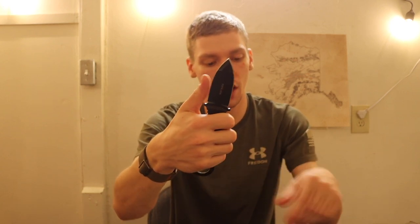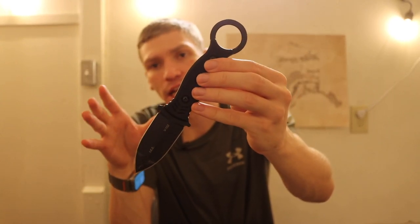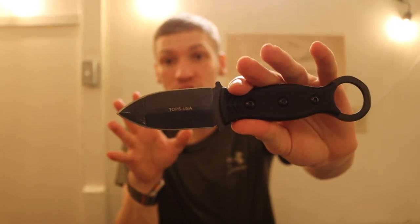If you need to use the ICE Dagger for self-defense or want to run it on a plate carrier, it's a really solid option. I like it specifically for plate carrier applications because it's very thin, so you can put it in an admin pouch or somewhere quickly accessible without leaving a large footprint.